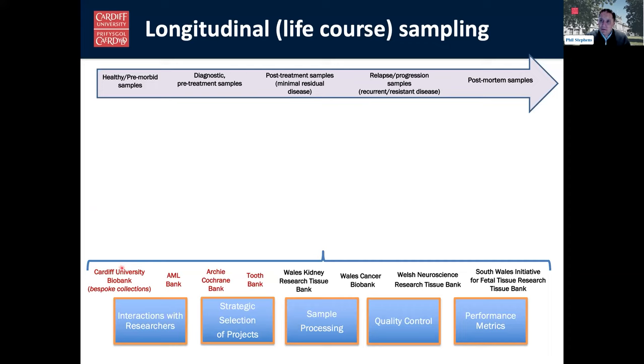Across the university here at Cardiff there are a whole bunch of other biobanks: an acute myeloid leukaemia biobank, the Archie Cochrane infection biobank, a tooth bank, a kidney bank, a cancer biobank, a neuroscience bank, and a fetal tissue bank. The goal is to coordinate all these activities — some have already been integrated into CUB, while others remain standalone tissue banks. The whole point is to work with researchers to provide the bio samples they need, while being strategic in the selection of projects, since we can't collect every tissue.